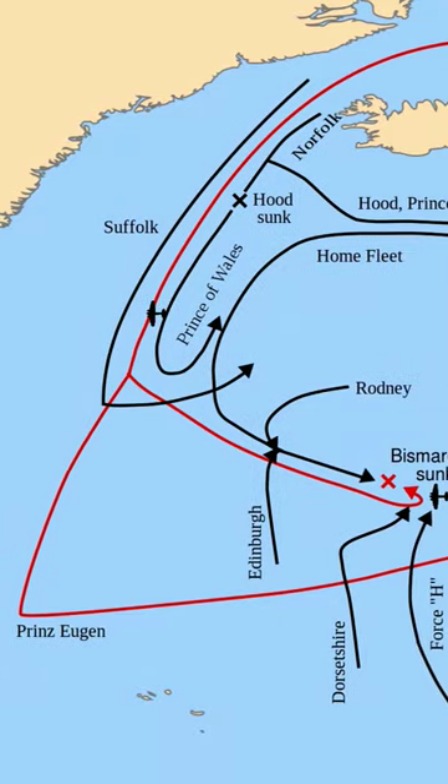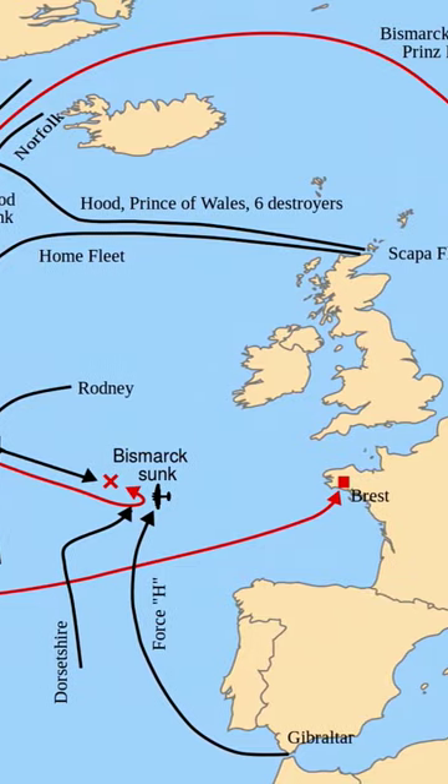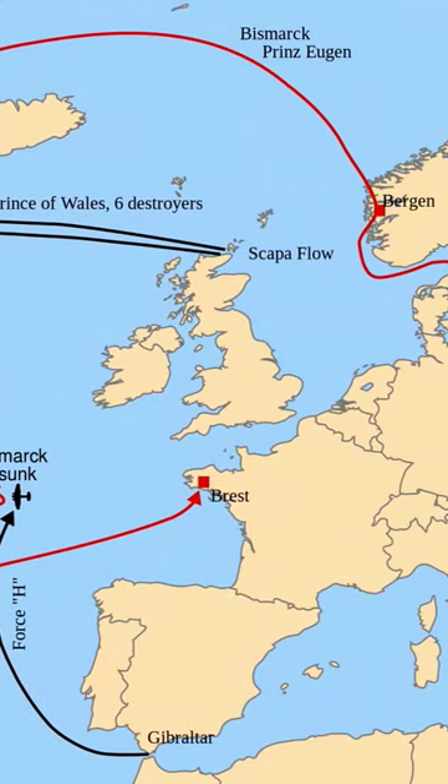The operation would see the battleship Bismarck and the heavy cruiser Prinz Eugen try to pierce their way into the Atlantic Ocean to raid Allied shipping. The Allies spotted the two ships and tried to block them.